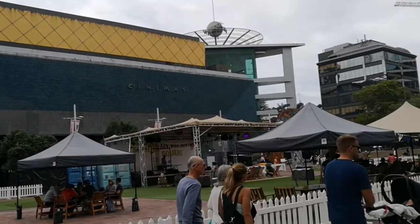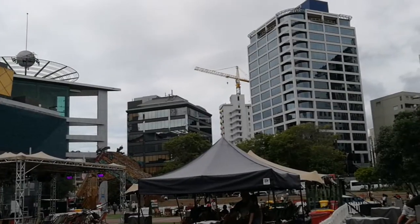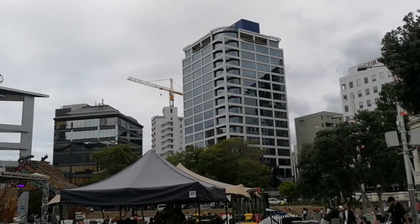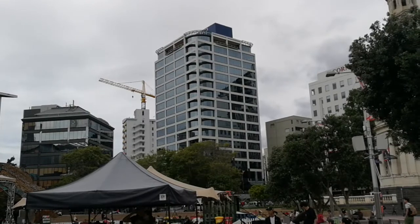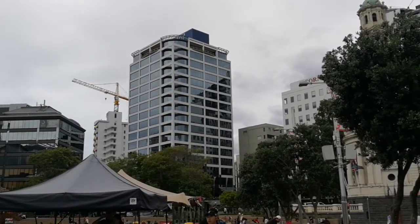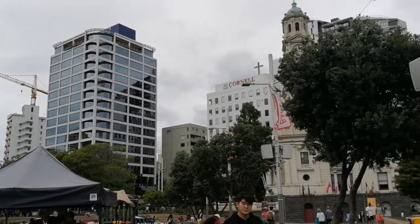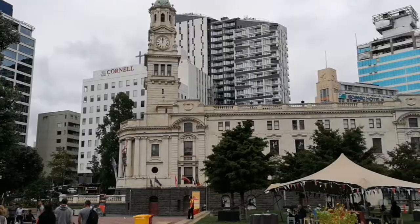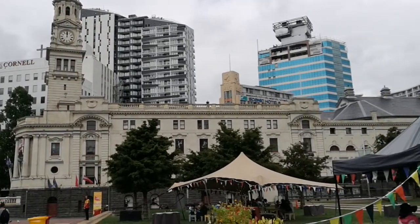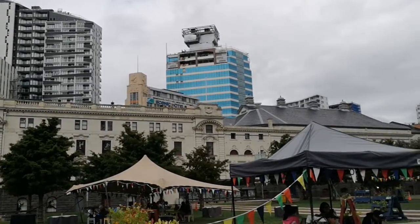Looking behind is a branch of the University of Otago where you can see a tower crane, and this slightly taller building is Auckland University of Technology. Behind AUT is Auckland University, and you can see bits of the Clocktower and the Auckland Town Hall. The Auckland Town Hall, which is the original Town Hall, is a good concert hall and that's where Auckland University holds its convocation.